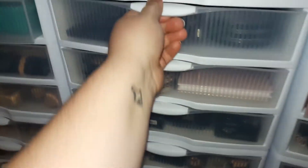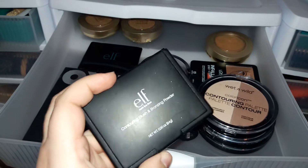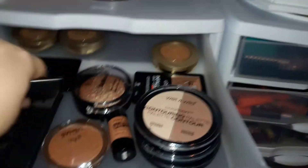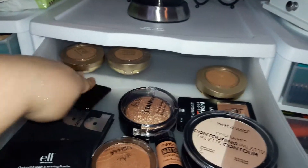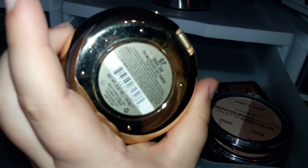I'm not a big bronzer or contour person, so this drawer is pretty bare. I have the Elf Contouring Blush and Bronzing Powder in St. Lucia. I don't really use this very often because it has glitter in it. The Lorac Pro Contour, one of the Elf aqua blushes and bronzers - the cream ones. I have some Milani Multitasker Face Powder in a darker shade - dark tan - so I use this for contouring or bronzing sometimes. And then the Wet n' Wild Contouring Palette.